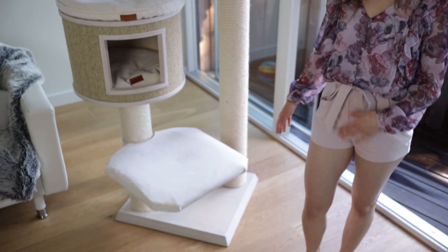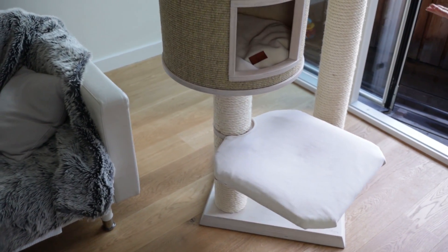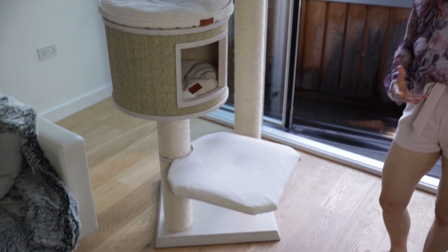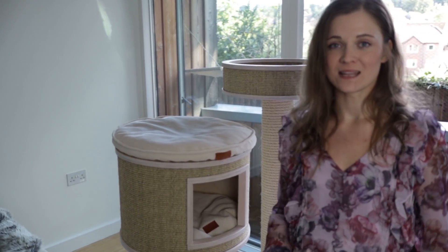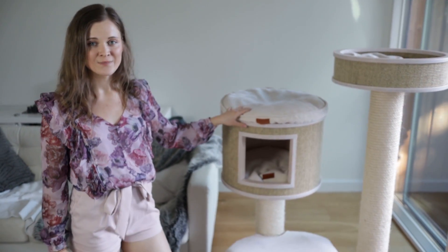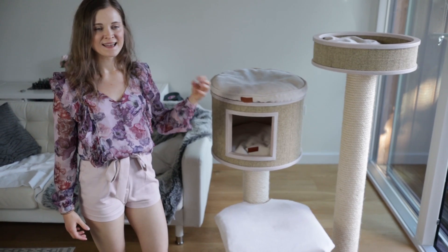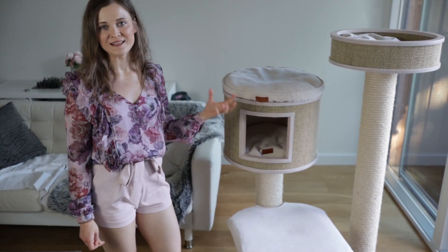Even though this cat tree is suitable for large cat breeds, it doesn't have a massive footprint. The base is certainly bigger than many more affordable cat trees, but it's not as large as some brands that make trees specifically tailored for large breeds. Importantly, all of the levels are actual sleeping spaces — there are no unnecessary steps that just take up space; every level is functional.